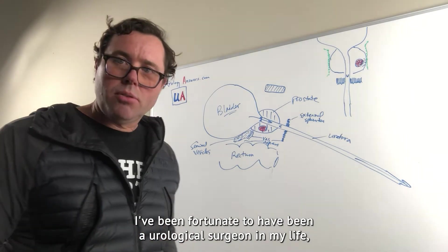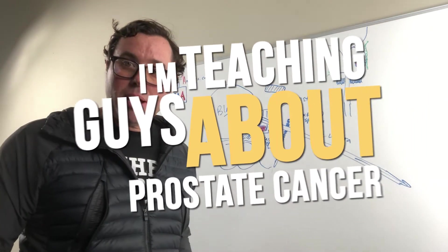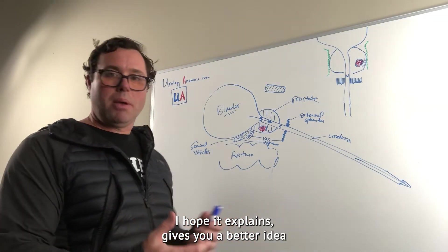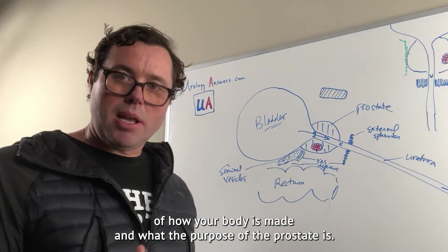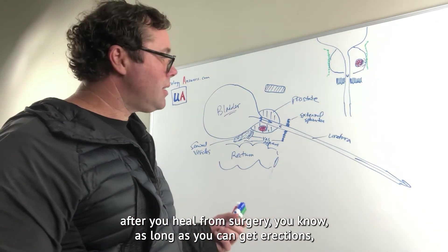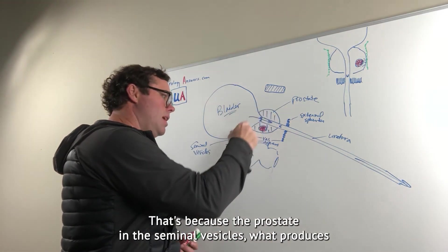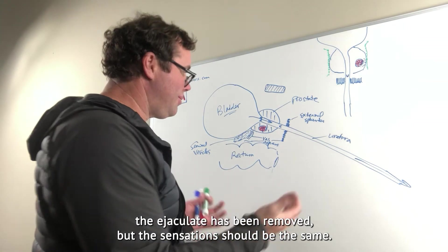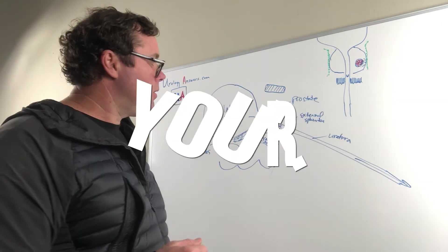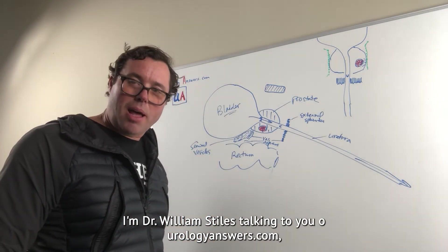I've been fortunate to have been a urological surgeon and have essentially dedicated my life to it — and now I'm teaching guys about prostate cancer. I hope it gives you a better idea of how your body is made and what the purpose of the prostate is. After you heal from surgery, as long as you can get erections, you should still have an orgasm — but you won't see anything come out of the tip of the penis, because the prostate and seminal vesicles that produce the ejaculate have been removed. The sensations should be the same, though some guys say it's different.